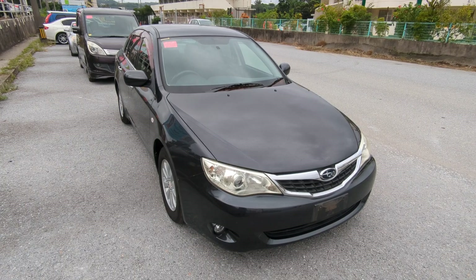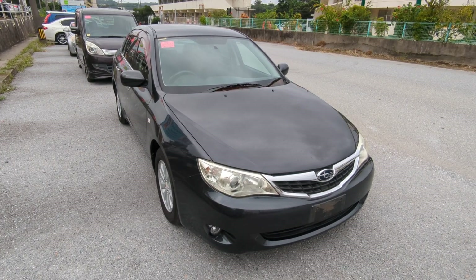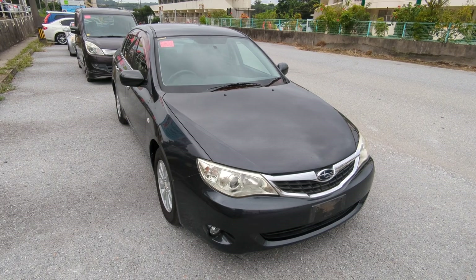Today I'm going to show you this 2009 Subaru Impreza Anasus Edition that just came in. It's got 53,000 kilometers on it, which is only 33,000 miles — that is it.